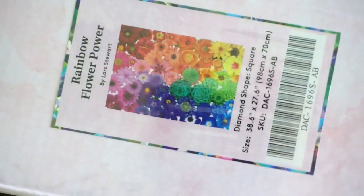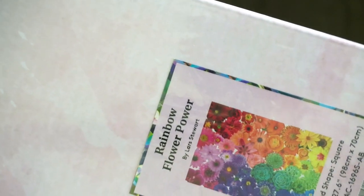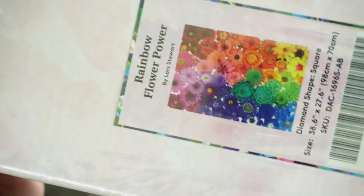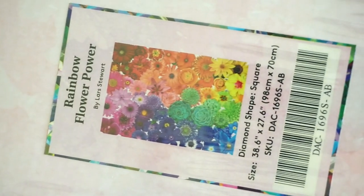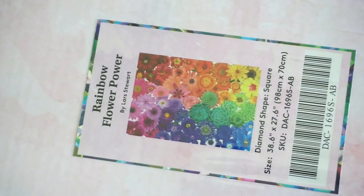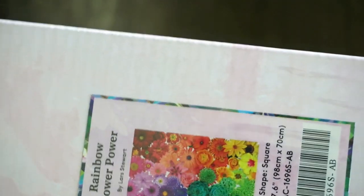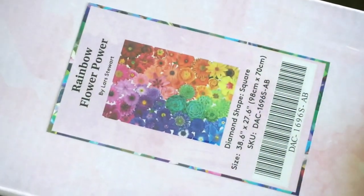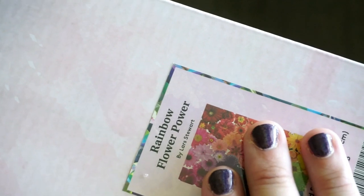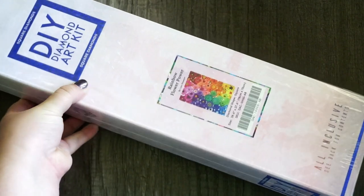It is a beautiful artwork by Lars Stewart — never heard of him before, but I'm sure he's fabulous. It's just like this rainbow collage of a bunch of different floral flowers. So pretty — oh my gosh, I fell in love with this when I saw their sneak peek.